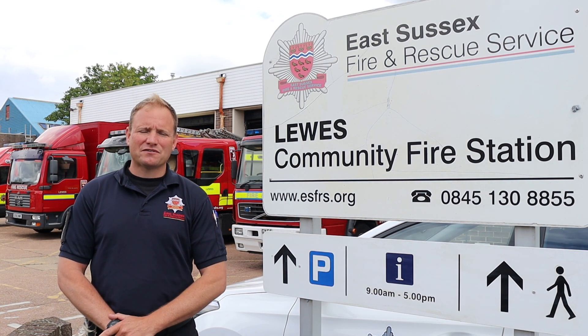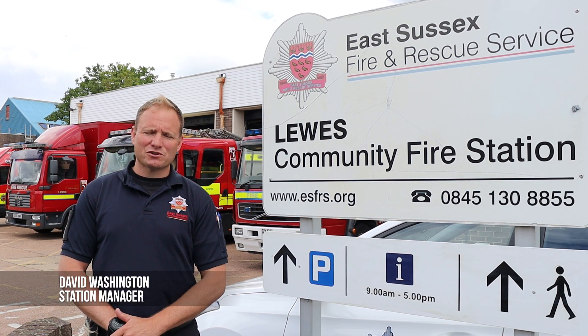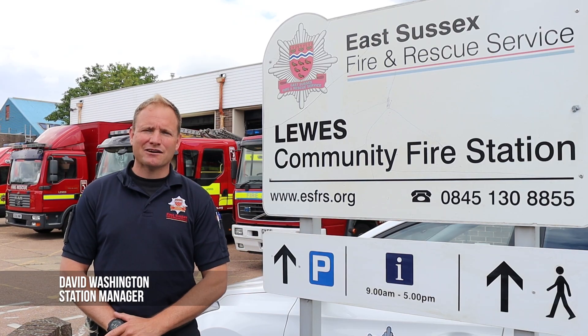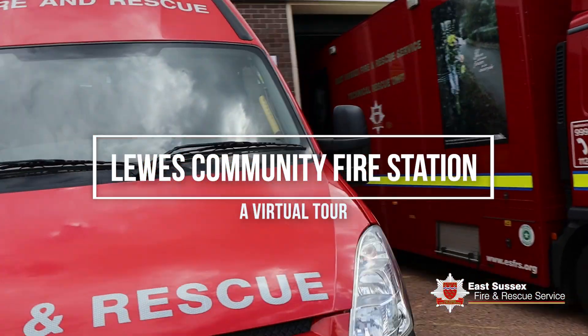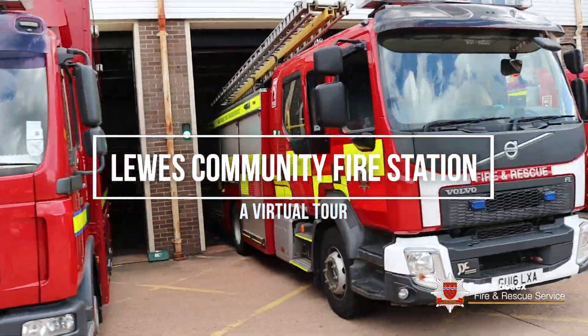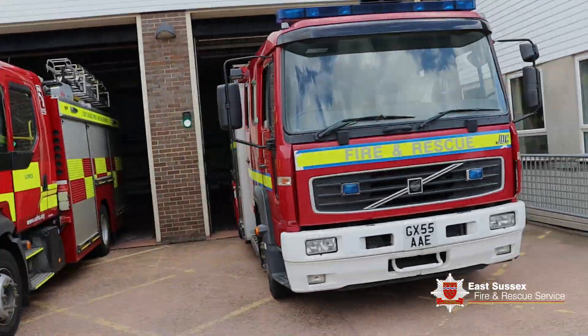Welcome to East Sussex Fire and Rescue Lewis Fire Station. My name is David Washington and I'm the station manager here at Lewis. Welcome to the virtual station. Hi, I'm Alex Edwards. I'm a firefighter here at Lewis Fire Station.